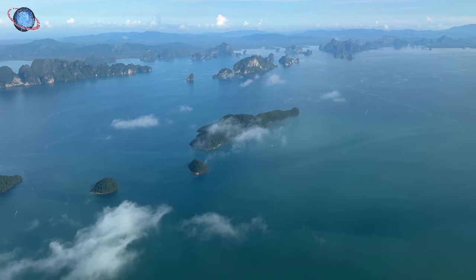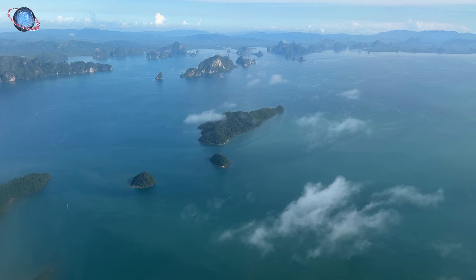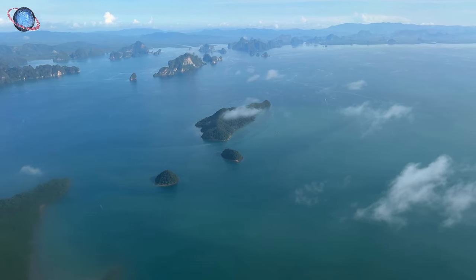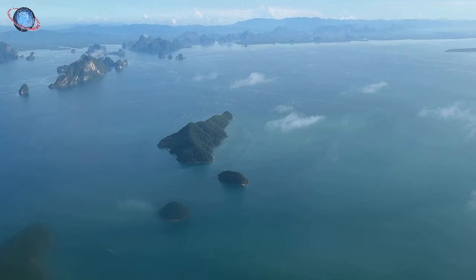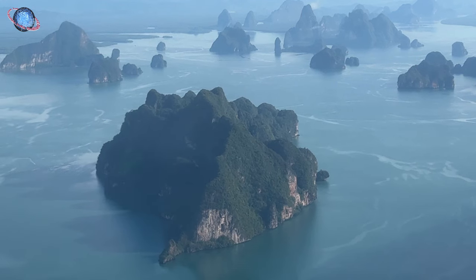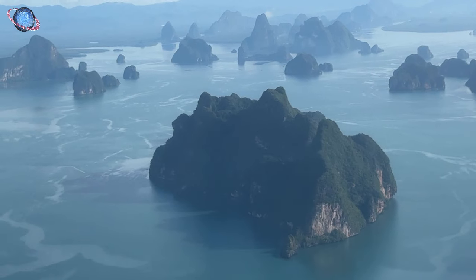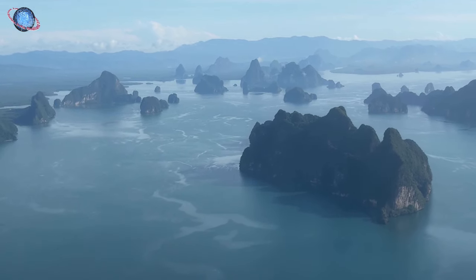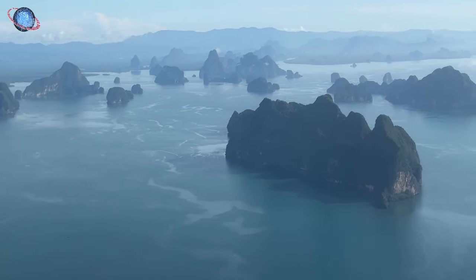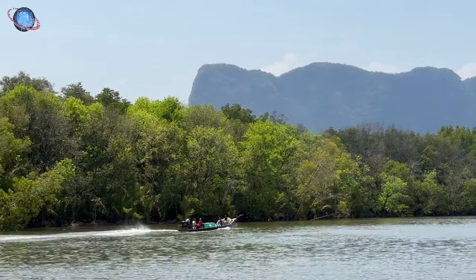In the south of Thailand, cradled by the sea and concealed by lush mangrove forests, lies Phang Nga. This stunning 400 square kilometer bay is a world unto itself, sculpted by relentless tides where towering limestone cliffs rise from emerald waters and ancient caves whisper tales of the past. Join us as we navigate through this enchanting seascape, uncovering the wonders that make Phang Nga Bay one of Thailand's most captivating destinations.